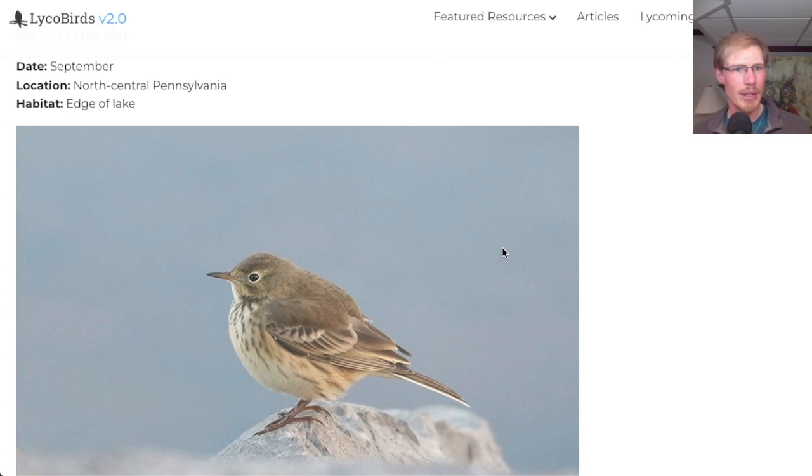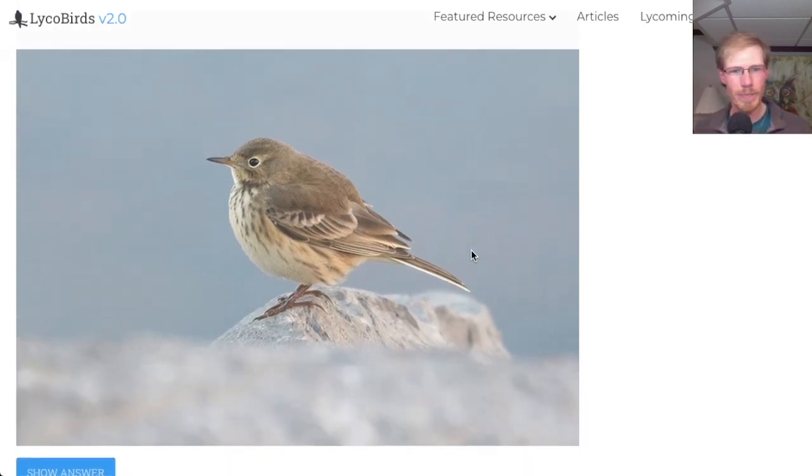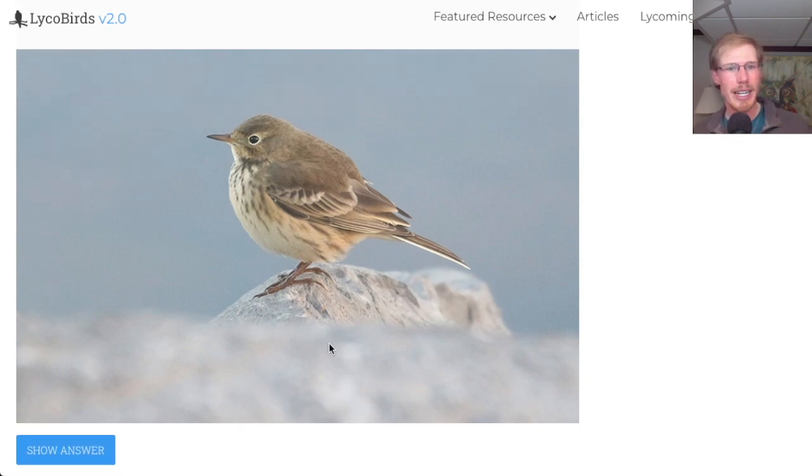Here we have a bird from North Central Pennsylvania at the edge of a lake. Near water, and a couple things stand out — it's got some striping on the breast, so maybe a sparrow, maybe not. The bill is kind of orangey, there's an eye ring, and white outer tail feathers. This might be hard if you're not familiar with this species, but this is an American pipit.